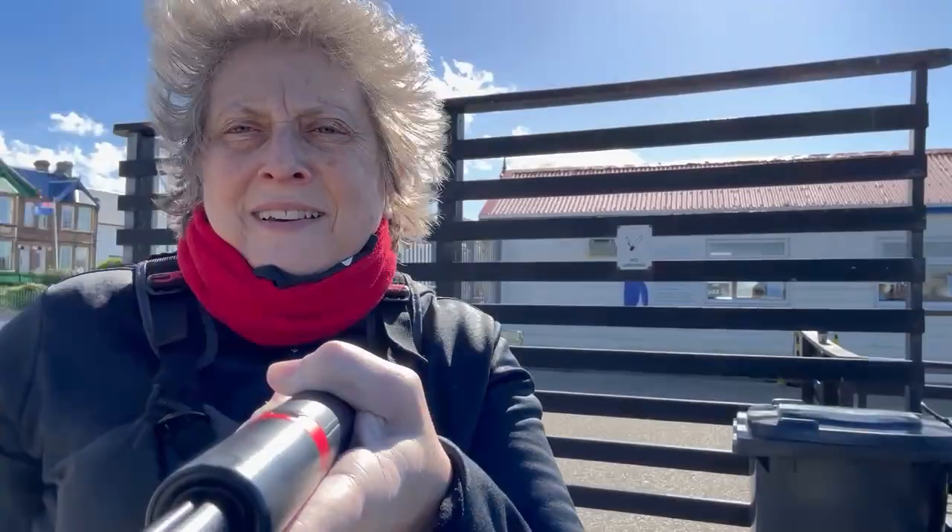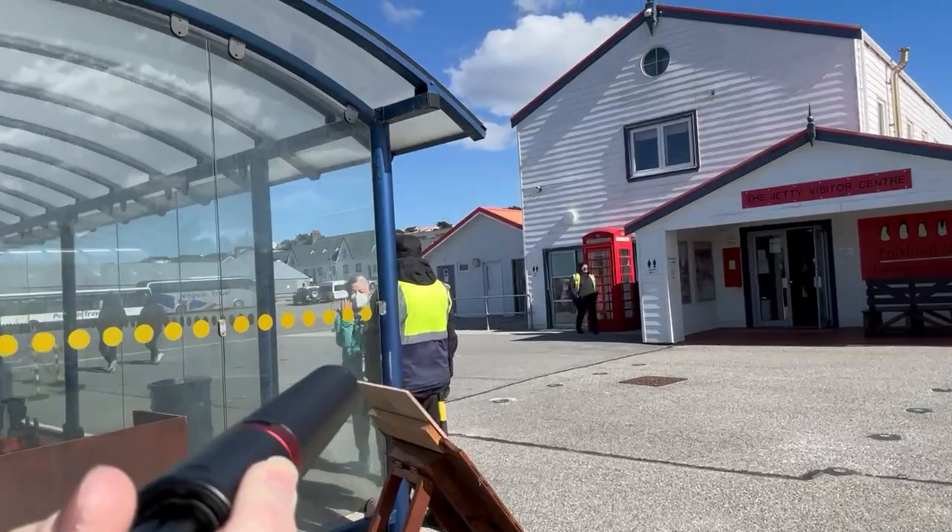I'll show you some more of the Falkland Islands. Some typical British row houses — these are kind of cute. And then of course we have the obligatory telephone box, which seems to be a thing here on the island.